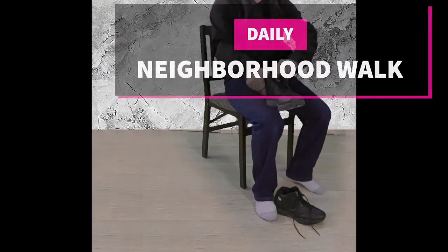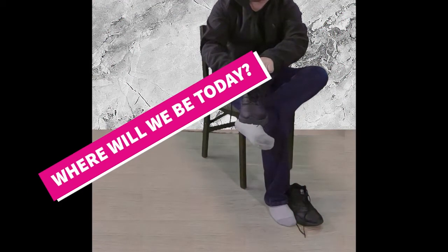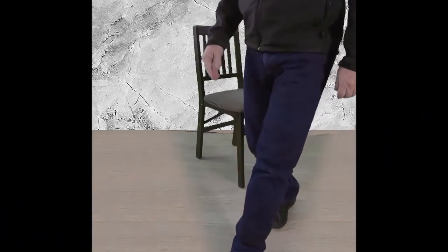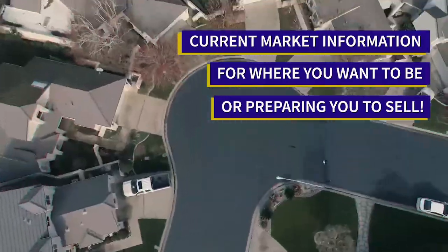Welcome to our neighborhood walk where we show you what is for sale by various realtors in local areas. Today we are in Denair, in the area between East Ziering Road and East Tuolumne Road and East of Leicester Road.